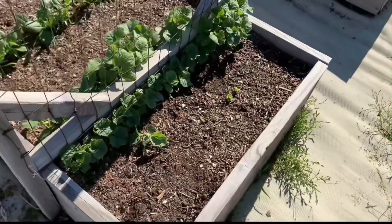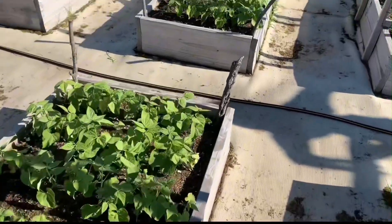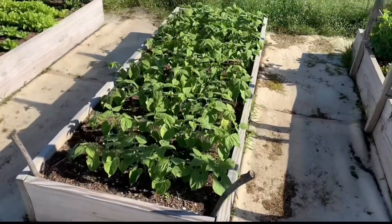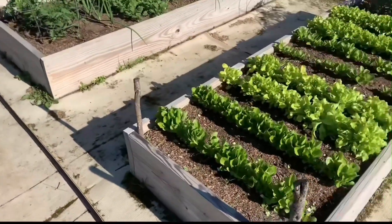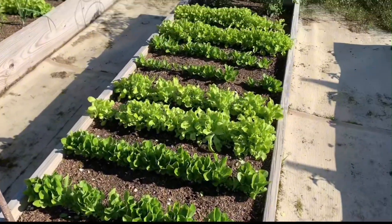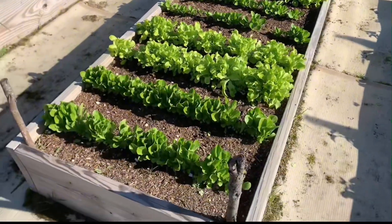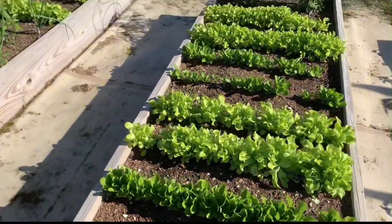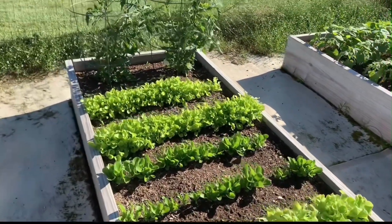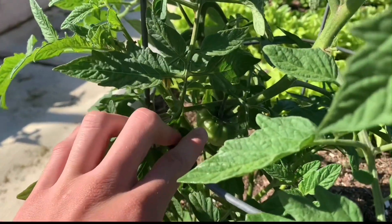Cucumbers on the outside, and here is all of the beans, some more beans, some more beans. Here is our whole lettuce box and then those two tomatoes back there. We actually just picked some lettuce yesterday to try it and see how good it tastes, and it tastes really good actually.